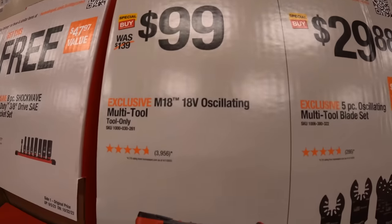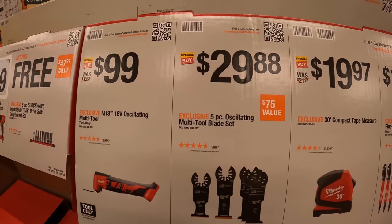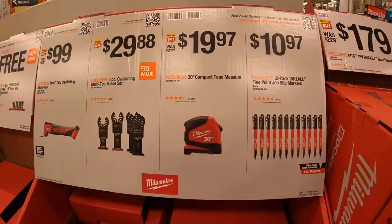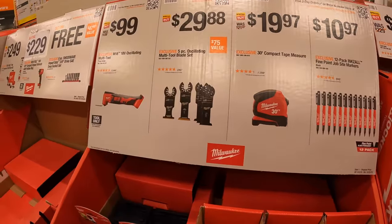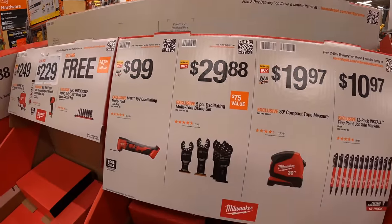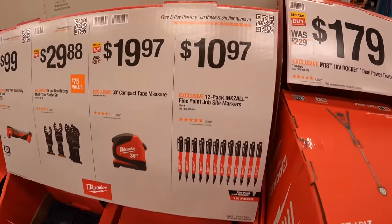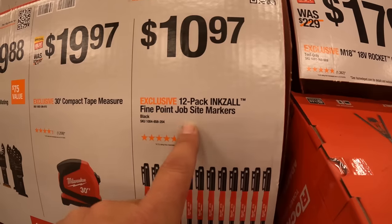$99 for the 18-volt oscillating multi-tool. $29.88 for the 5-piece oscillating multi-tool blade set. $19.97 for the 30-foot tape measure — it does come with fractions marked, which I like. $10.97 for a 12-pack of Inkzall fine point job site markers.